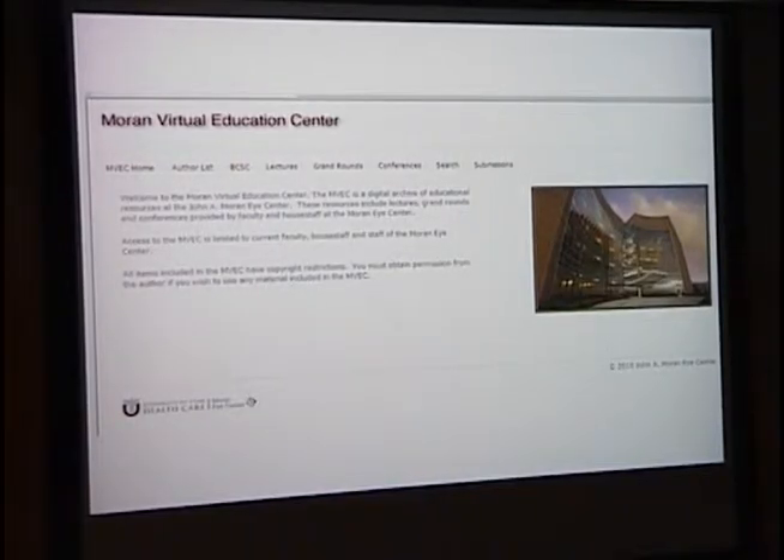This is the homepage of the Moran Virtual Educational Center. You'll notice across the top that you can search by authors. We've also filed content by the basic curriculum — the BCSC series from ophthalmology from AAO. We've filed it by lectures, by grand rounds, by conferences. There is also a search feature and you can submit to it.